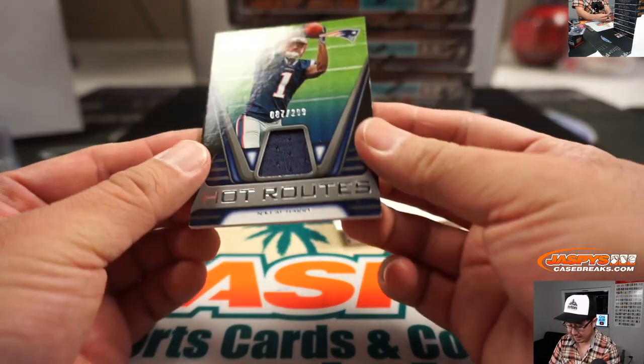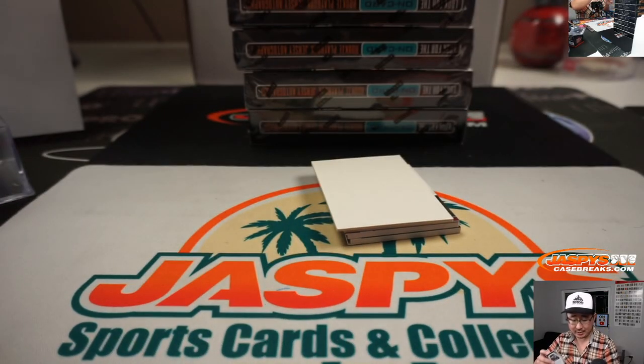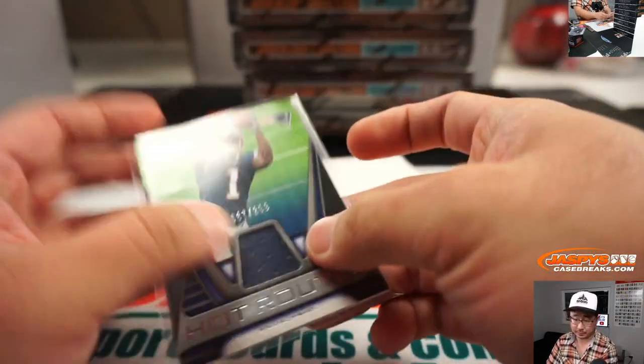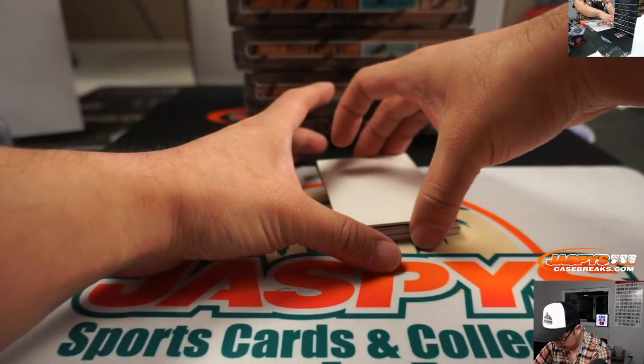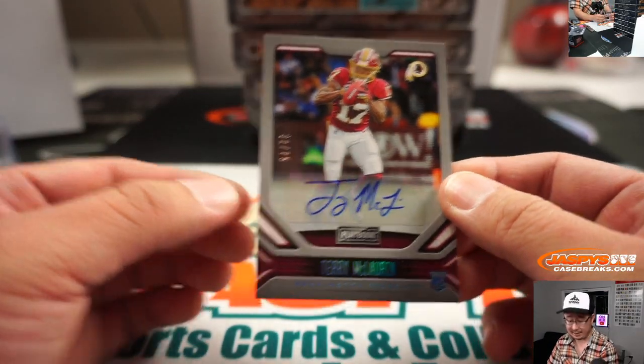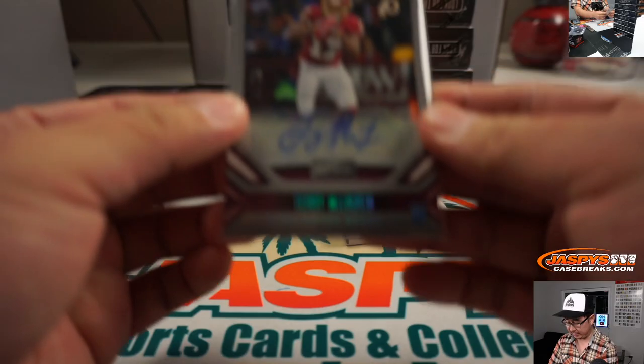We've got N'Keal Harry — that's a catch — 87 out of 299, Hot Routes Relic for John Sedaro and the Patriots. The autograph here is Terry McLaurin, 32 out of 75, Redskins — that's Chris G. with the Skins. Nice Terry McLaurin, definitely a catch right there.